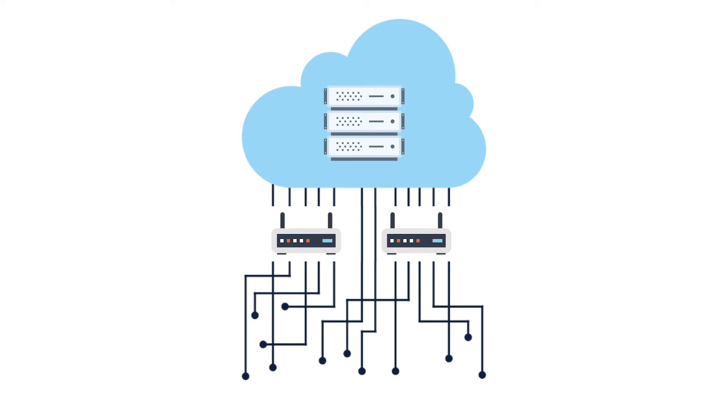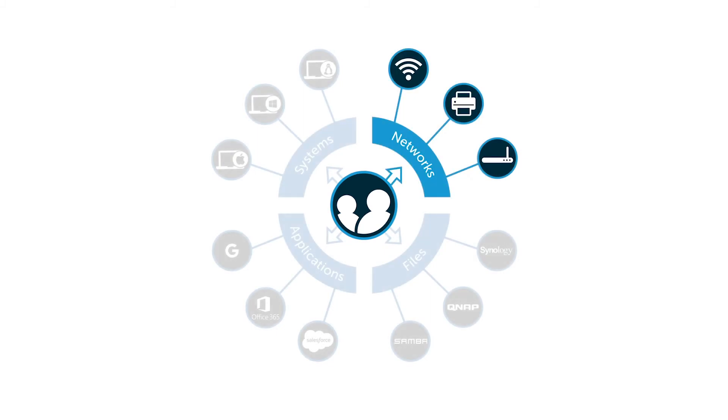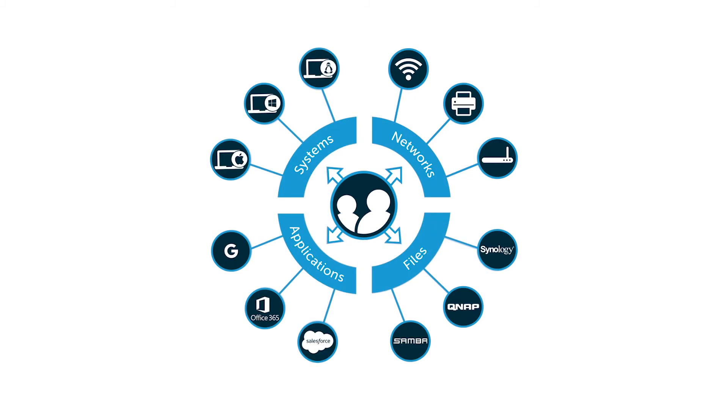Fortunately, RADIUS Wi-Fi authentication can now be delivered as a service. With this approach, IT admins simply point their wireless access points to RADIUS servers in the cloud, and the service provider takes care of the rest. RADIUS as a service is offered as part of the GemCloud platform. It is one of the many ways Directory-as-a-Service can help secure your organization.